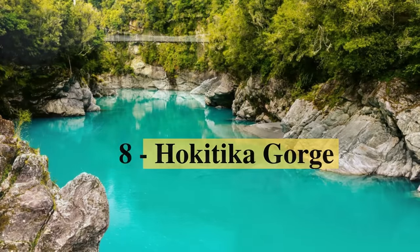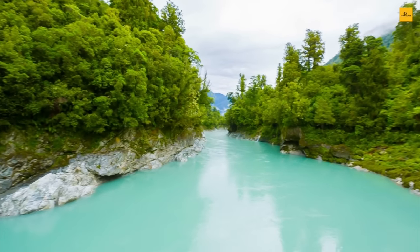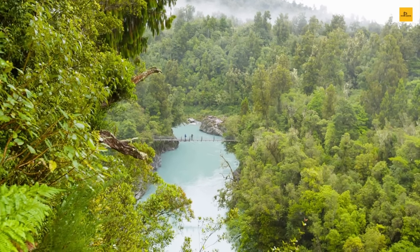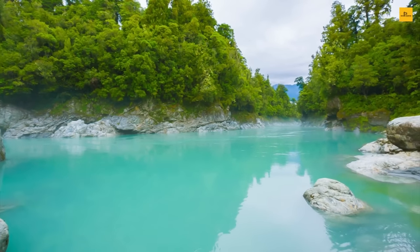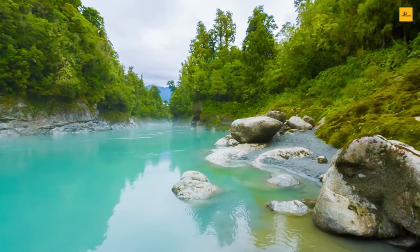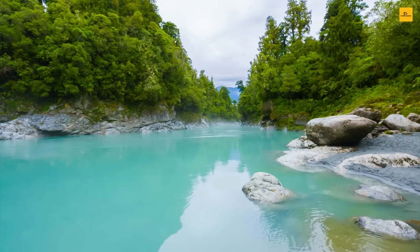Number 8: Hokitika Gorge. Hokitika Gorge is located on the western coast of New Zealand, about 33 kilometers from Hokitika. The scenic route to the gorge runs through river valleys and lush dairy farmlands, and offers majestic views of the Southern Alps. There are two swing bridges with an epic backdrop of snow-capped mountains, making a perfect setting for photographs. The vibrant blue water surrounded by lush green bushes is well worth checking out.